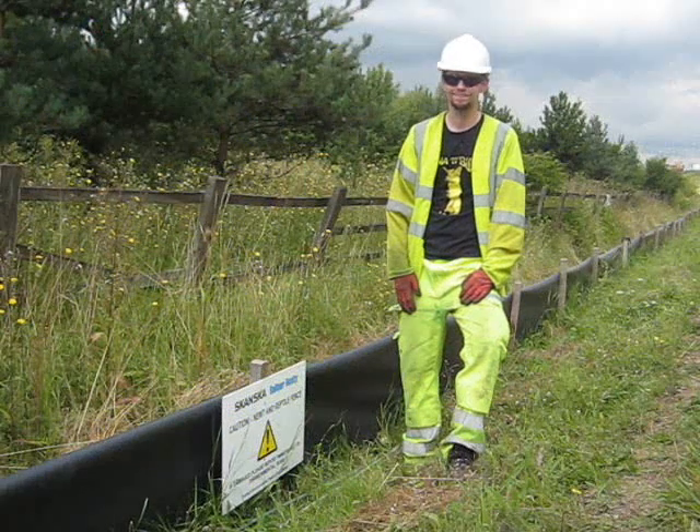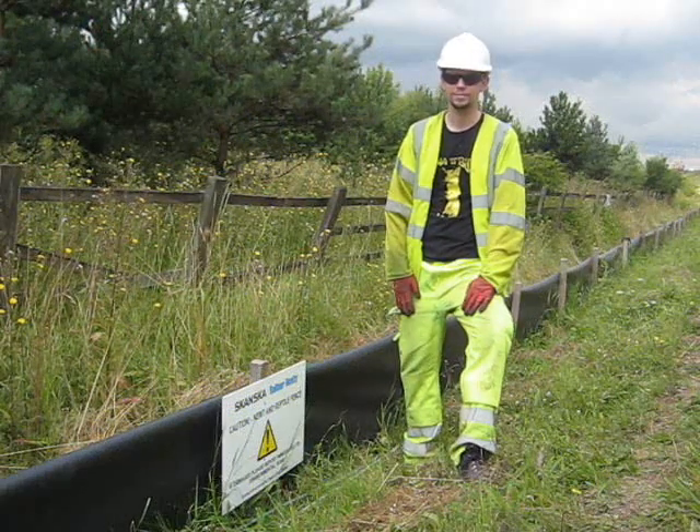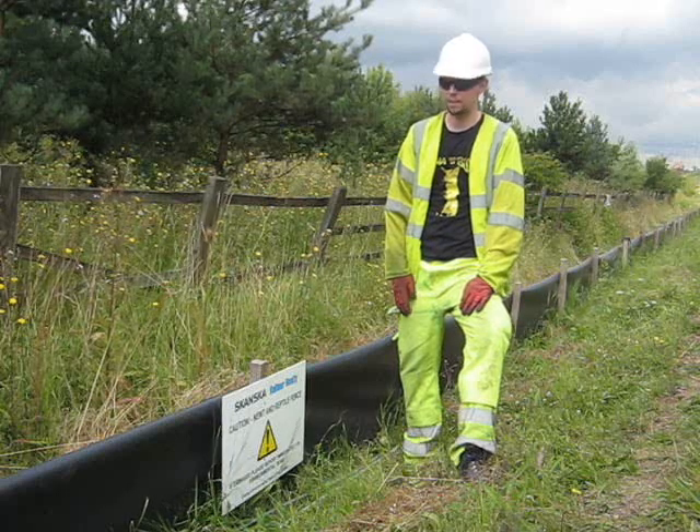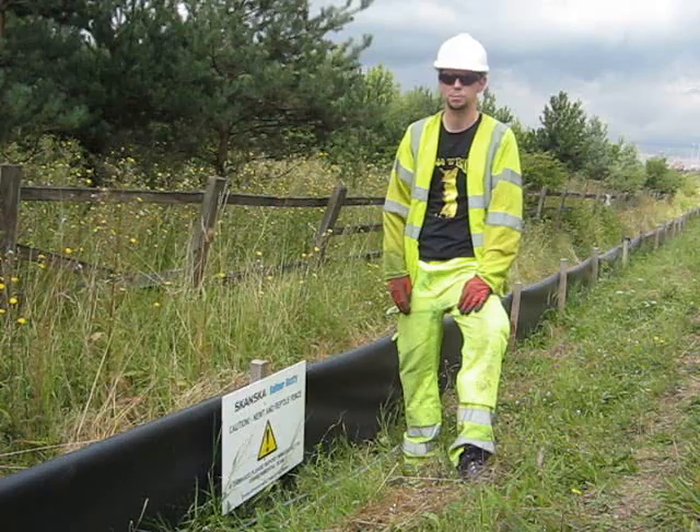Okay, so we've finished out here. We had a reasonably good day — we've done two sets of trapping. And what have we found, Greg? All together we have caught and relocated four slow worms and five lizards, so it's pretty good today.